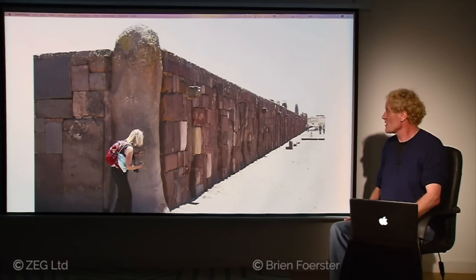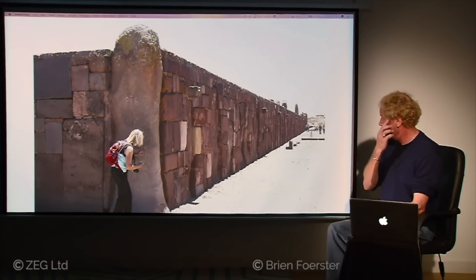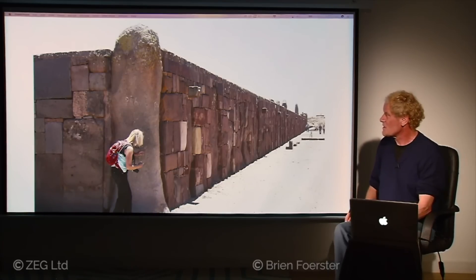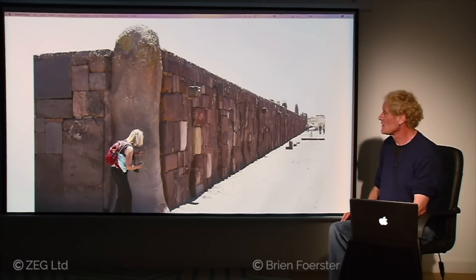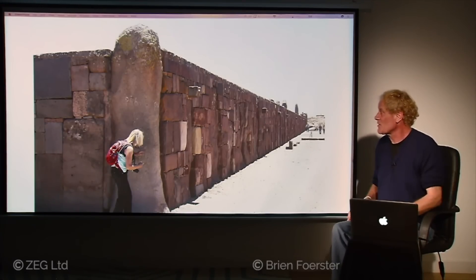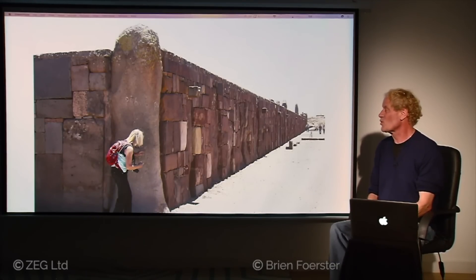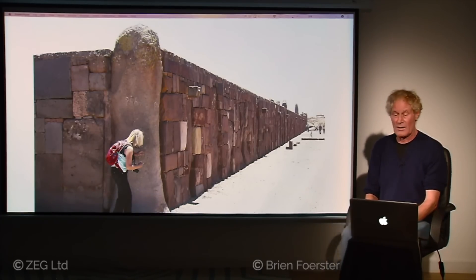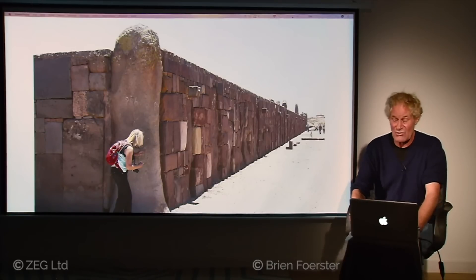Looking at the weathering again — this wall has been reconstructed, but the vertical andesite stone next to Susan shows a very strange weathering pattern. We now believe that part of Tiwanaku 12,000 years ago was actually underwater, because if you raise Lake Titicaca's level by 100 feet, part of these structures would have been submerged. Does that mean it was constructed underwater — were they almost like little islands?